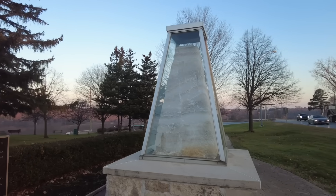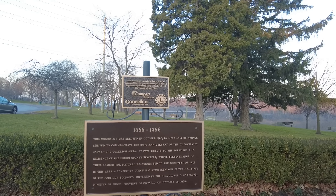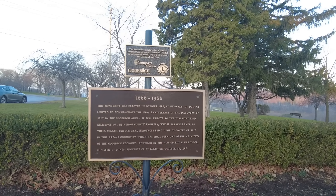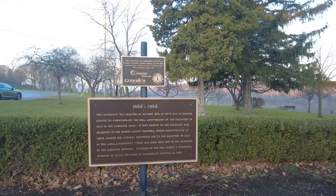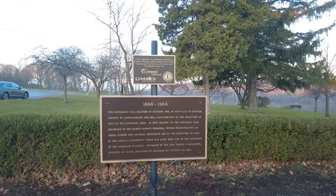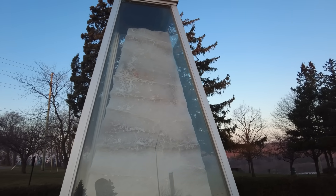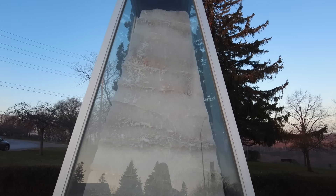We can't visit the mine itself and there's no visitor center, but there's some information around Goderich and we're going to go see the mechanical evaporator. This monument was erected in October 1966 by Sifto's Salt Limited to commemorate the 100th anniversary of the discovery of salt in the Goderich area. It pays tribute to the foresight and diligence of the Huron County pioneers whose perseverance in their search for natural resources led to the discovery of salt — a commodity which has since been one of the mainstays of the Goderich economy. They were initially looking for oil; a guy was drilling for oil and found salt instead, so they abandoned oil and went to mine the salt.